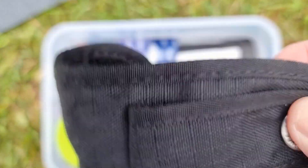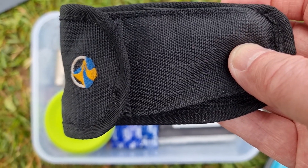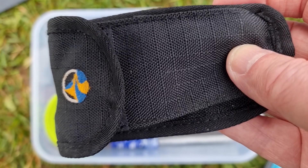This is a cutlery set — knife, fork and spoon. They're all inside there and they all fold in half. I'll show you those separately.